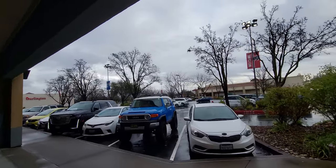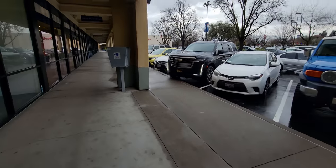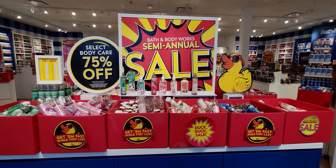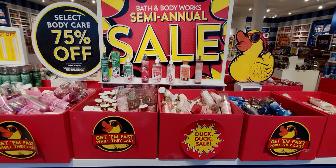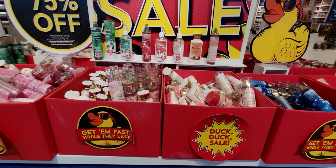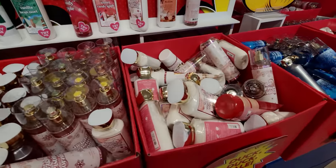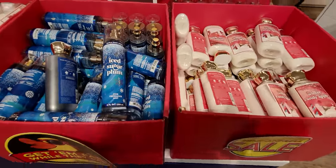Hi everybody, welcome back to my channel. The weather here in Elk Grove today — oh my goodness — it was raining nonstop, then stopped, so I ran over and came to Bath and Body Works. When I left, it started pouring outside again. It's so loud outside, raining so loud, but I was able to get into the store and see what they have.